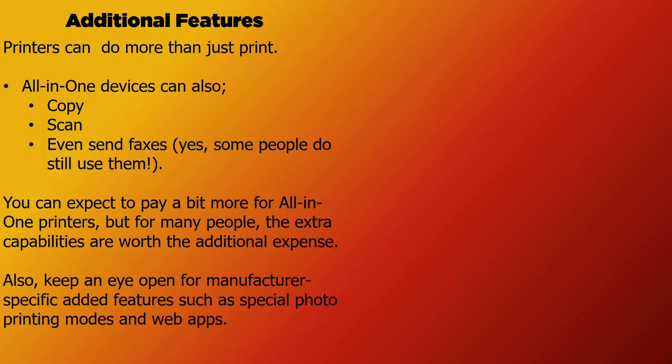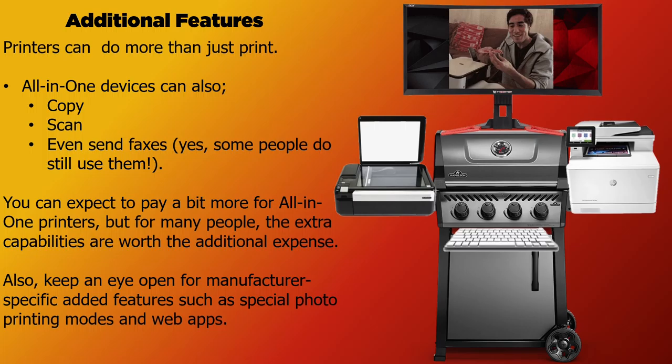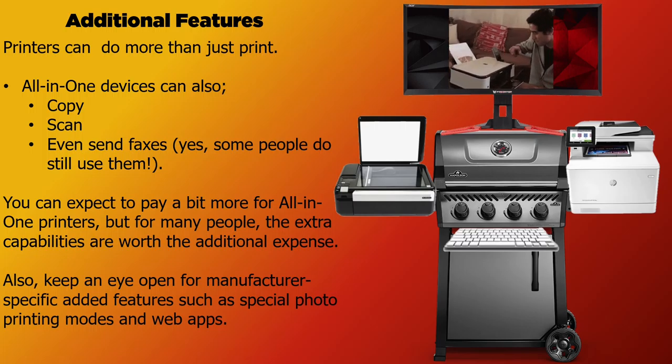Additional features? Printers can do more than just print. All-in-one devices can also copy, scan, and even send faxes — to those stuck back in time. You can expect to pay a bit more for all-in-one printers, but for many people the extra capabilities are worth the additional expense. Also, keep an eye open for manufacturer-specific added features such as special photo printing modes and web apps.